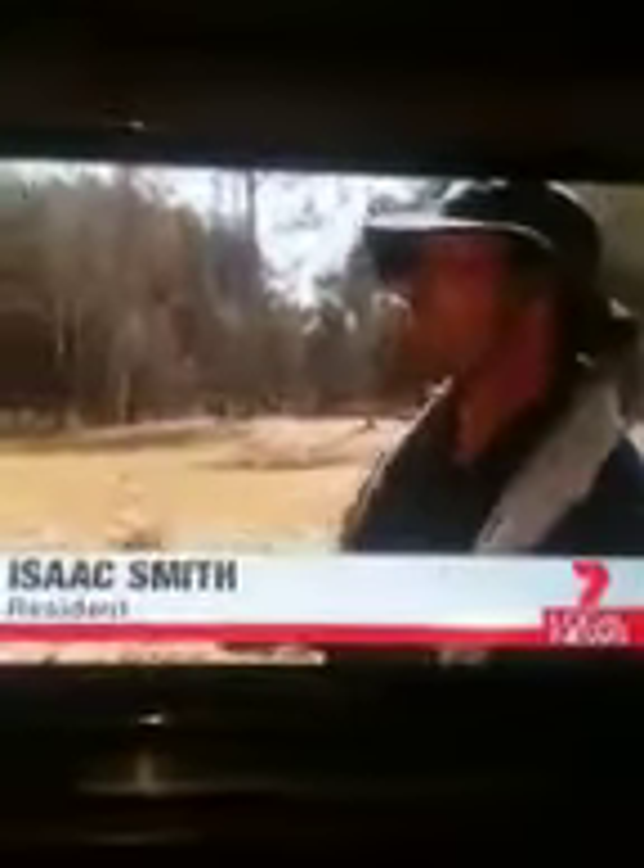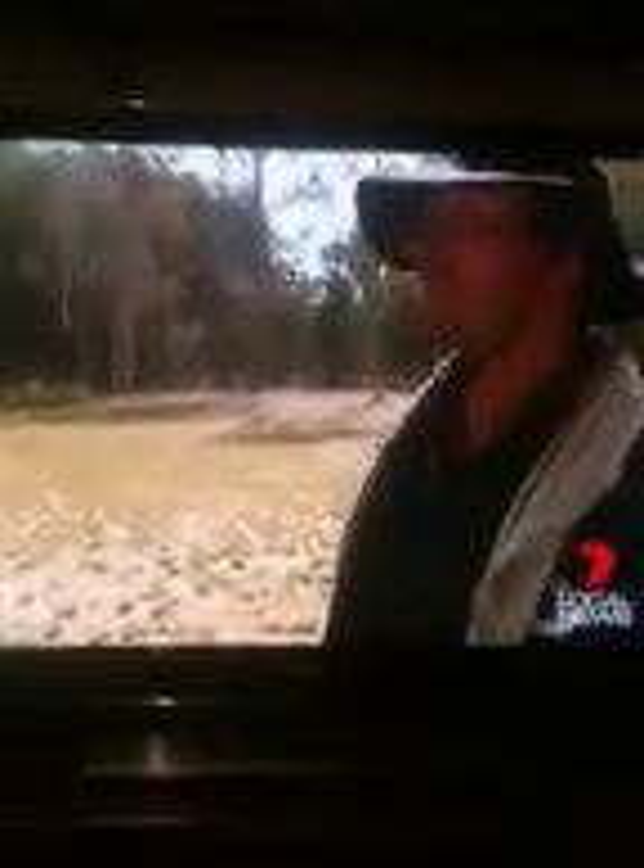He had a permit to burn off, but his plan to clear vegetation around his dam quickly turned into a call for help. The wind just came through and it was just out of control. We just couldn't contain it, so we called it in.